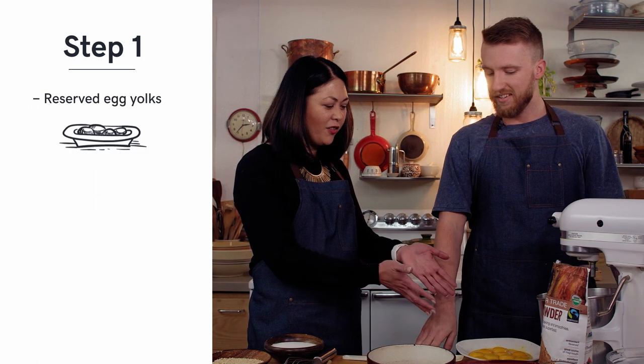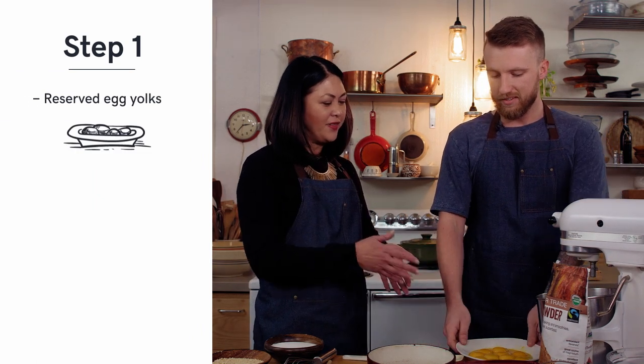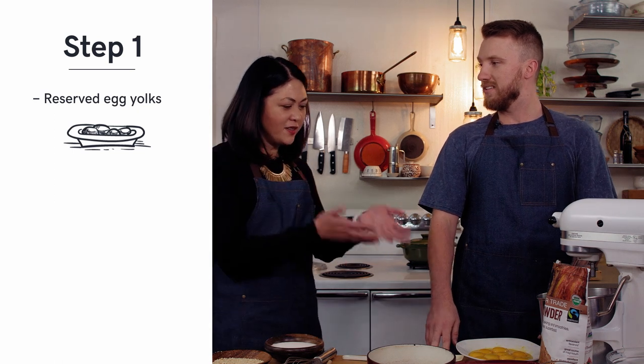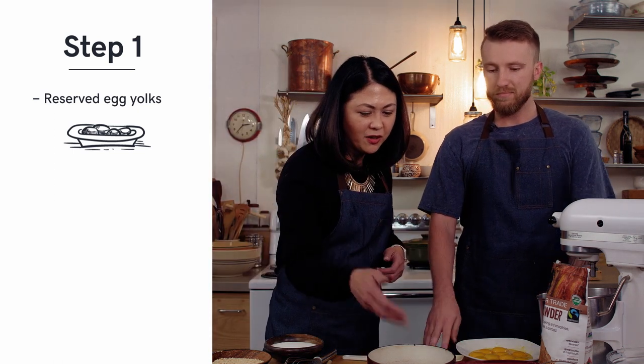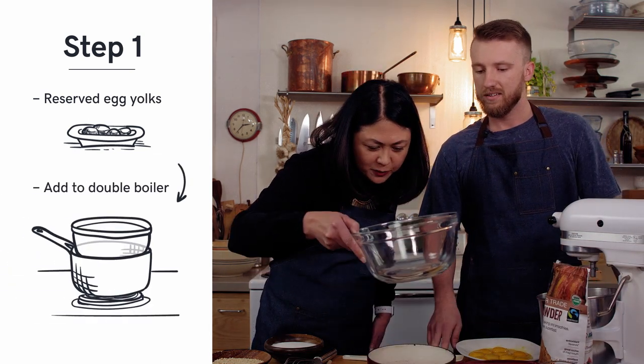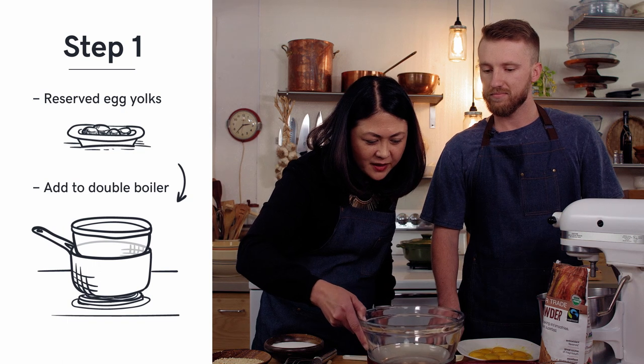But before we get started, what's kind of the first steps with this buttercream? Well, the first thing is we're gonna need all the egg yolks that we separated from the egg whites that went into the wafer. Of course, we're gonna need a double boiler — we're waiting for that water to boil. We're gonna put in sugar and cocoa powder. We like using organic fair trade cocoa powder 100%. It's just non-GMO and a better kind of ingredient.